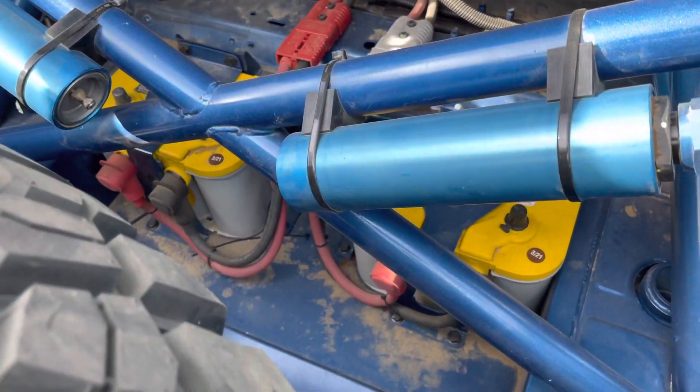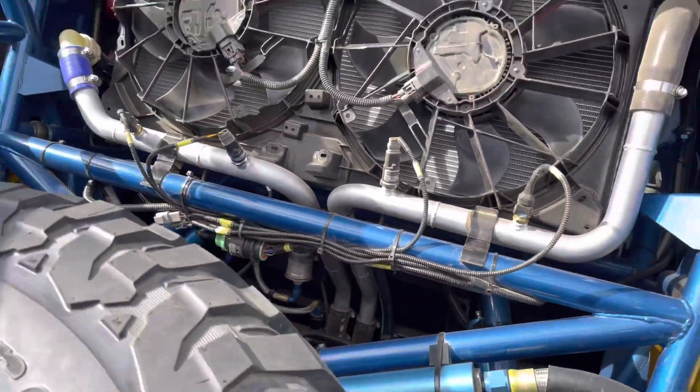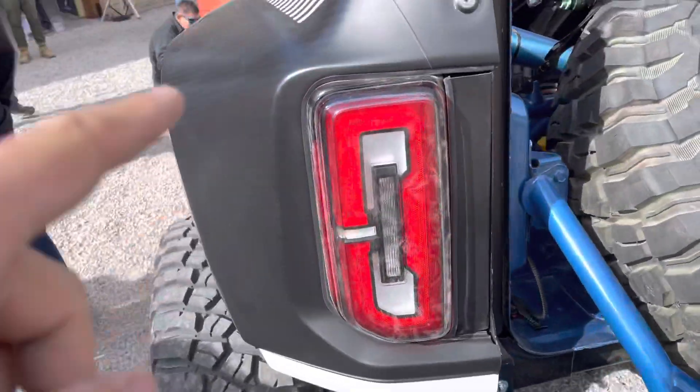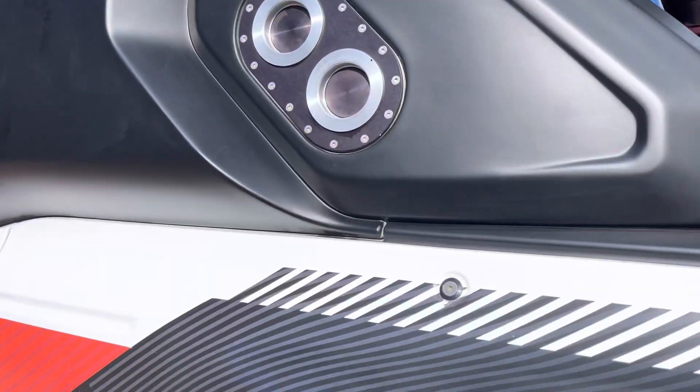Dual batteries sunk down into the floor, keeping that weight distribution as even as possible. We've got fins in the back too. The cage comes down out the rear. Production tail lights in the back — so again, obviously it's DOT street legal.